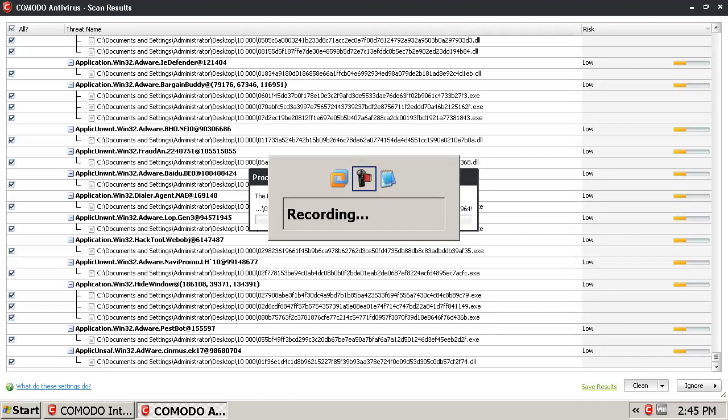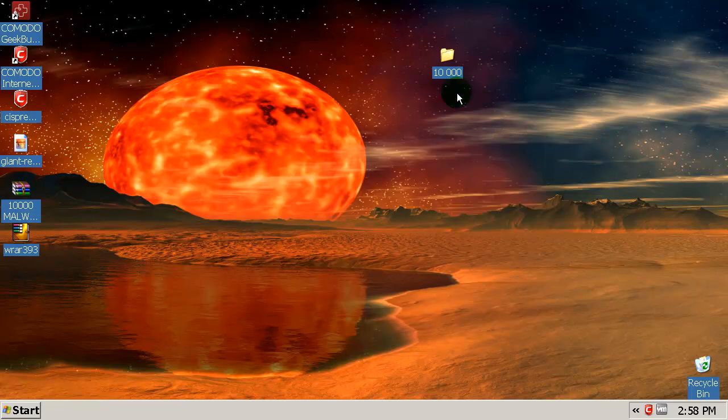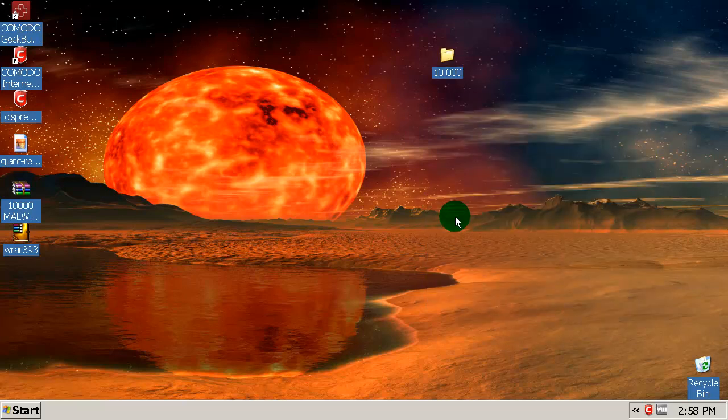This removal process has just finished. As you can see, Komodo quarantined everything it found. Let me see how many files are left — 774 files. I will rescan this folder just like I did with Avast and I'll be back with the final Komodo result.